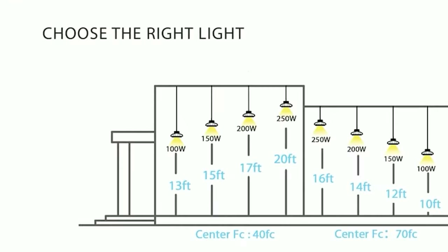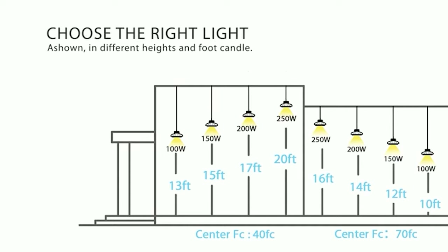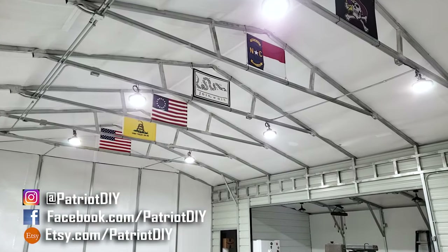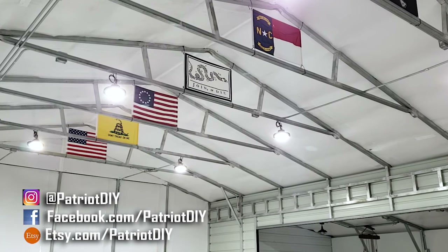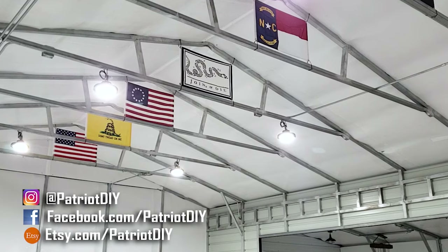Hyperlight gives you a lot of other options — you can go with 100W, 150W, 200W, or 250W, and that's going to depend mainly on how high you're mounting these lights. For my purposes, these lights are about 13 feet up, so we went with the 150-watt.